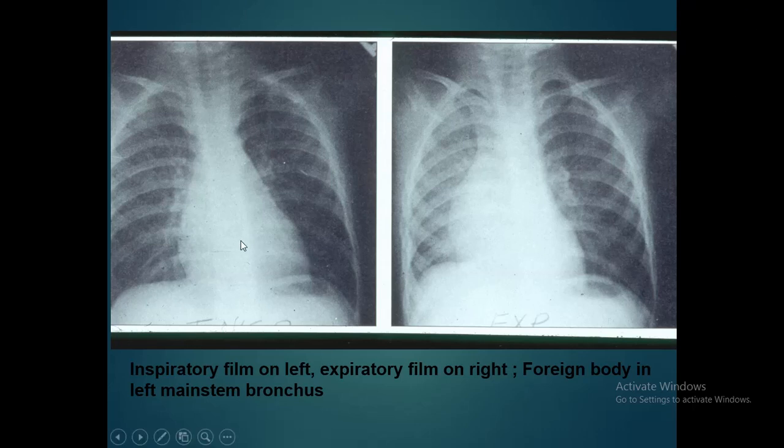On the left is the inspiratory film and on the right is the expiratory film. There is hyperlucency on the left side, and on expiration the right lung decreases in size but the left lung remains the same. This is due to the ball valve mechanism of the airway-obstructing foreign body — if the foreign body is in the main bronchus, air can enter the lung but cannot exit, so on expiration the lung appears hyperinflated. In this case, the foreign body is in the left main bronchus.